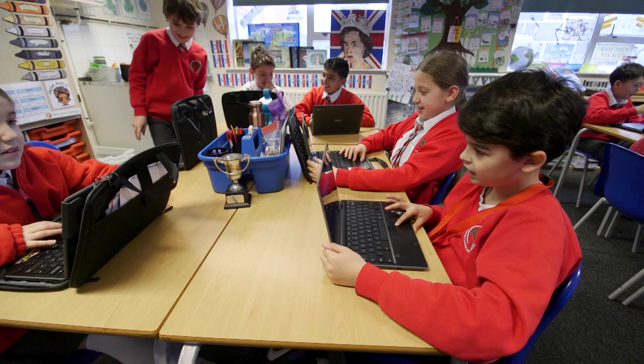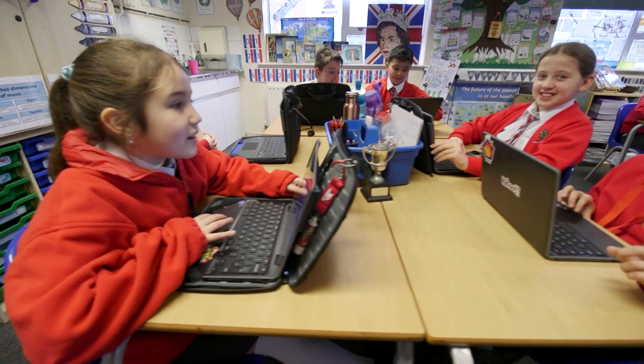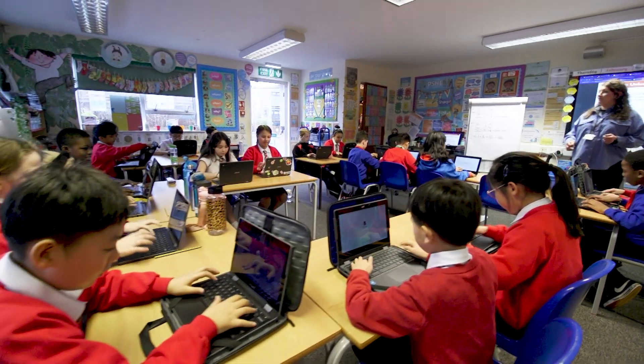Every child in Key Stage 2 has access to a Chromebook that they can take home. Every child in Key Stage 1 has access to on-demand Chromebooks. Texthelp tools, Read&Write, are just embedded in what we do. They're used seamlessly across the curriculum, and that makes a huge difference.